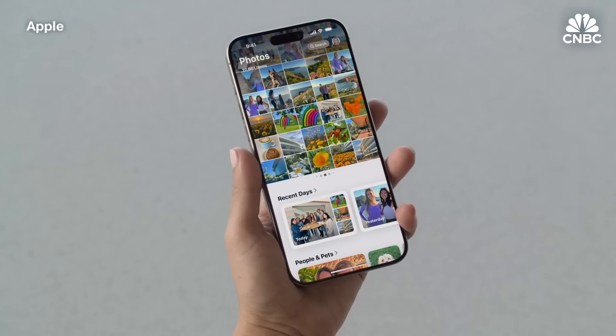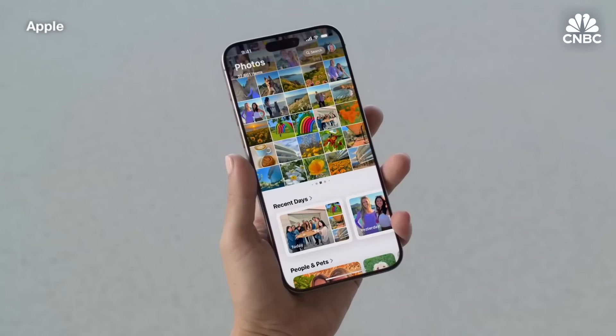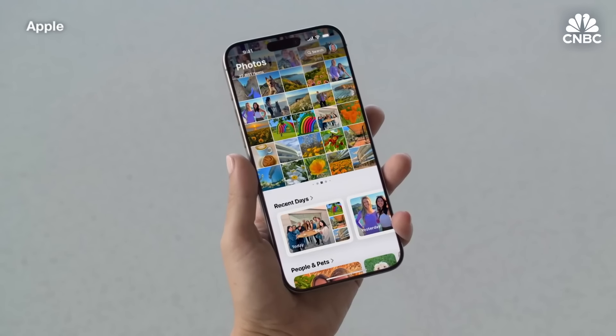The new Photos app keeps your library organized and makes it super easy to find photos fast, so you can spend less time searching and more time enjoying your memories. This new design is gorgeous, feels familiar, and it puts everything you want right at your fingertips. The app has been unified into a single view with the photo grid at the top and your library organized by theme below.